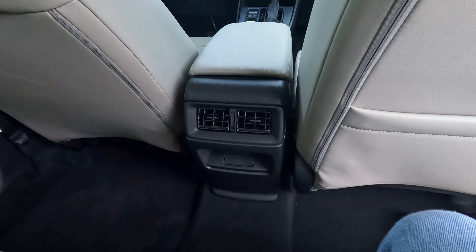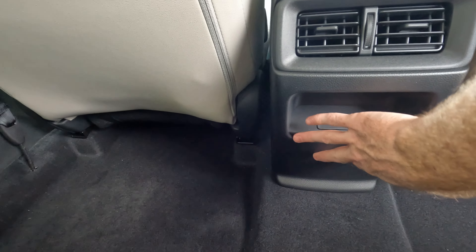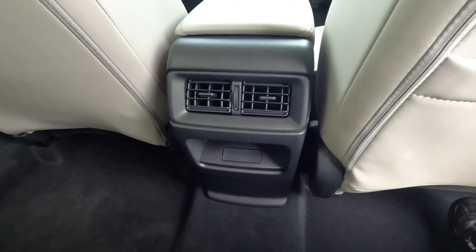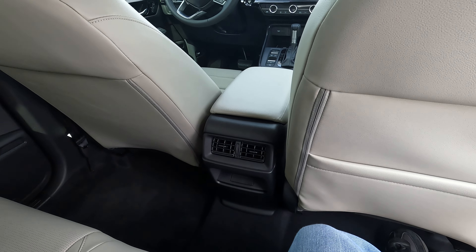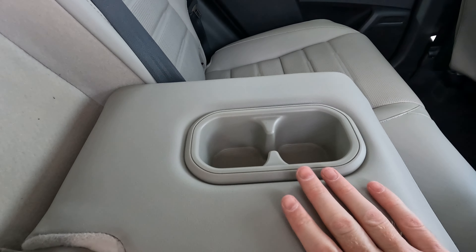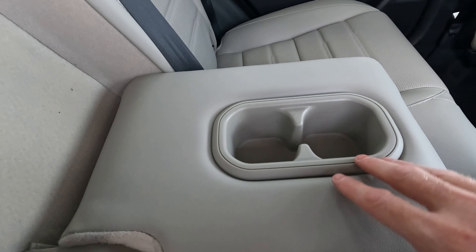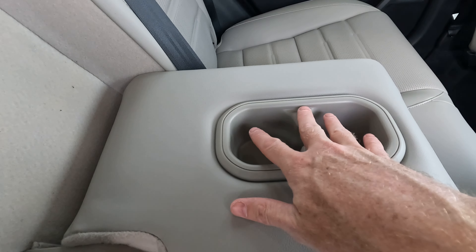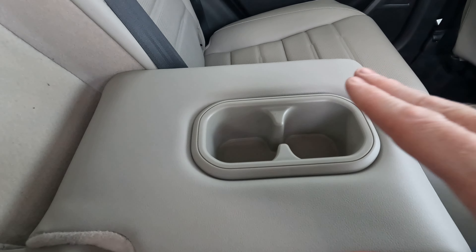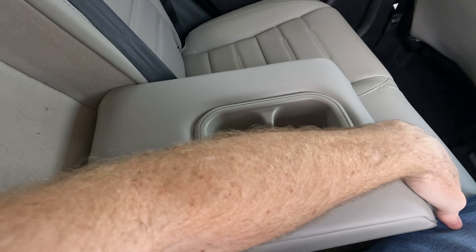We're going to have a lone seat back pocket and dual air conditioning vents on the rear of the center console. There's nothing back here for connectivity — I think USB ports should be standard back here. Folding down the armrest, you have drink holders that also serve as an armrest simultaneously, which is a good thing since rear seat passengers can use both at the same time.